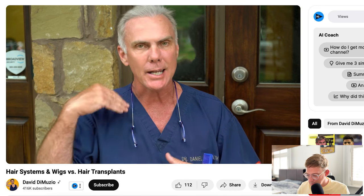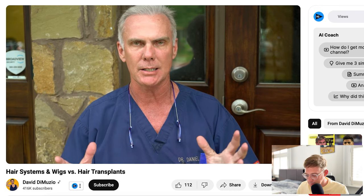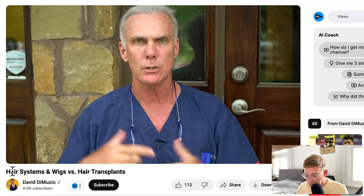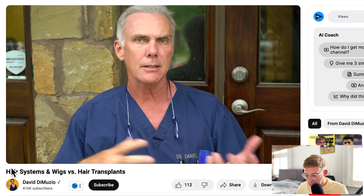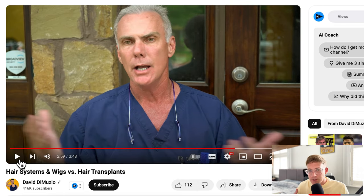The surgeon really doesn't want patients taking the system on and off after a transplant — it affects the growth of the graft and ends up being a catastrophe. However, many times he will do just a restoration in the front, and then the patient continues wearing a hair system in the back, and that doesn't affect anything — the hair transitions and grows naturally. So he doesn't recommend wearing a hair system over new grafts while waiting for them to grow, because it can ruin the grafts.